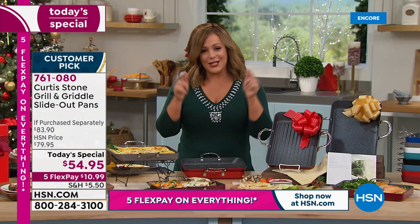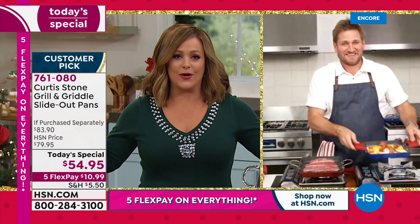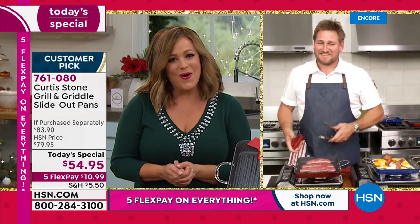It's our Gift Now Weekend, so everything is on five flexible payments including all Curtis Stone items. Since we launched the slide-out pan they've always sold out — last December we sold out a set and couldn't keep it in stock. This year we're offering it early because everybody is shopping early.